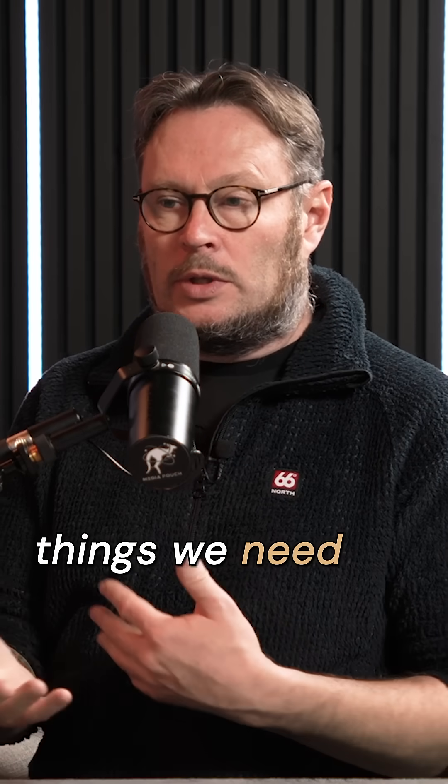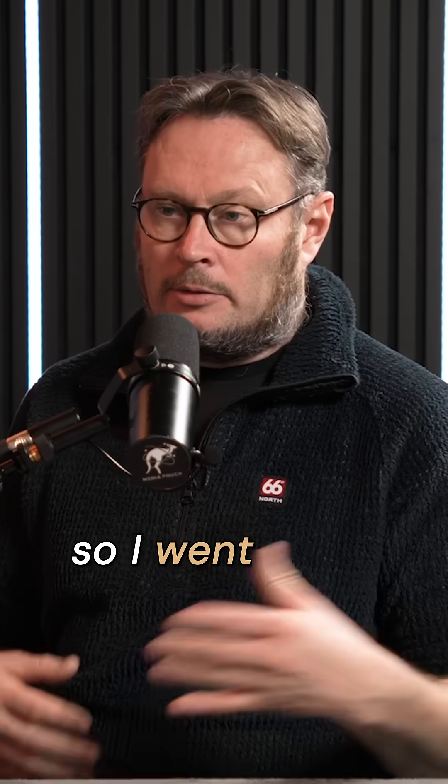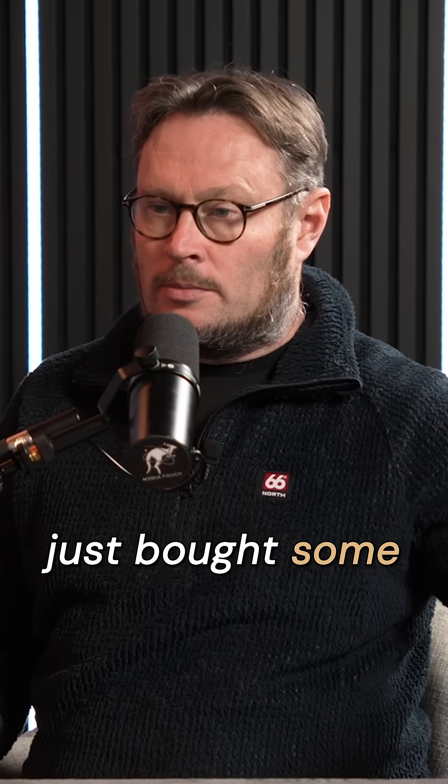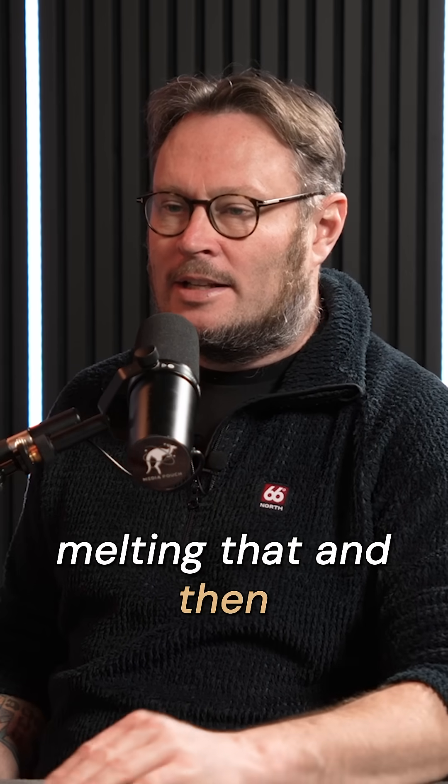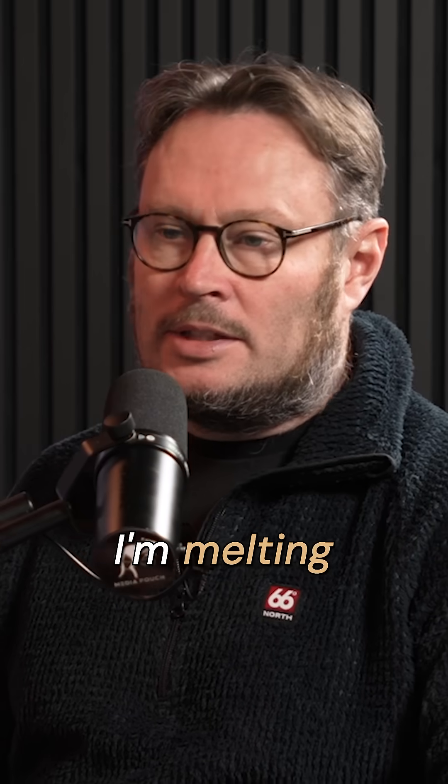I was doing some experiments. One of the things we need for these type of reactors is salt. So I went down to the local supermarket, just bought some table salt, and I thought, I'm going to melt that table salt on my kitchen table. So I went home and started melting that. And then I called up one of my co-founders and said, I'm melting sodium chloride on my kitchen table.